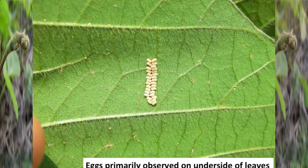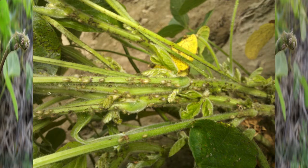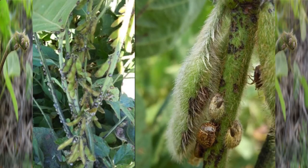The eggs are laid primarily under leaves and you can find a lot of egg masses out there — very distinct, two rows. The nymphs have a kind of fuzzy appearance. How does this insect feed? It's not a leaf chewer and it doesn't feed on the pods. This thing is a stem feeder, much like the three-cornered alfalfa hopper — it just feeds on the stems and petioles. It's a stress-inducing pest; it takes a while for populations to get large enough to put enough stress on the plant to hurt yield.